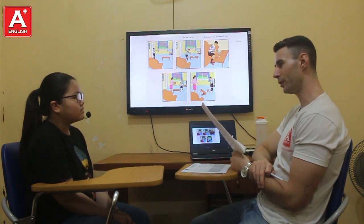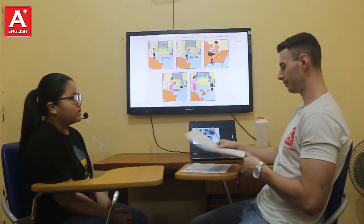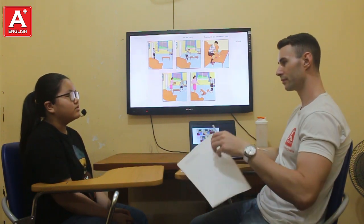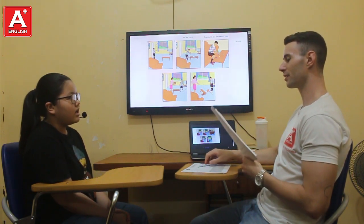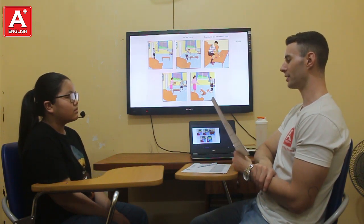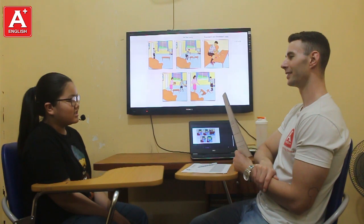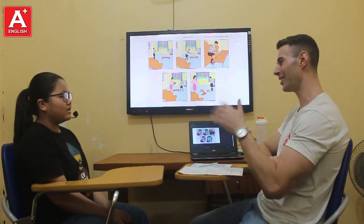Now, let's talk about your school. Okay. How many students are there in your class? There are 52 students in my class. Which lessons do you like the best? I like English the best. What time does your school start? It starts at 8 o'clock. And tell me about your best friend at school. My preference is... I don't know. You don't know. No problem. Alright, we're going to end the test now. Okay. Alright.